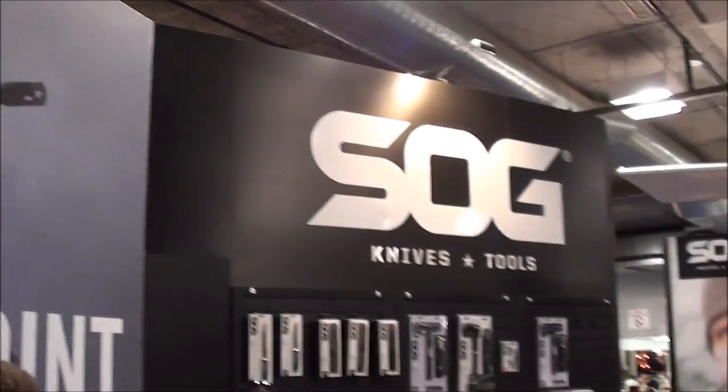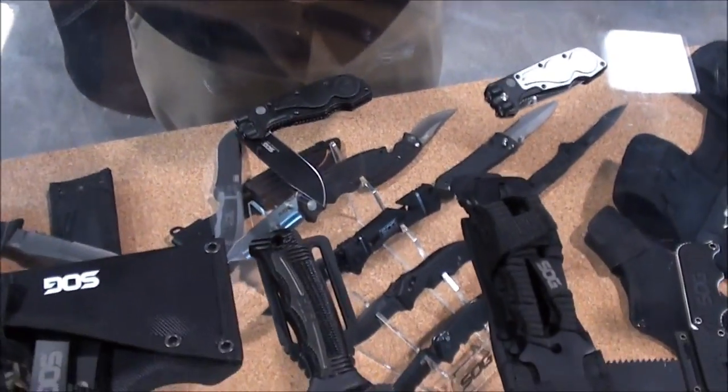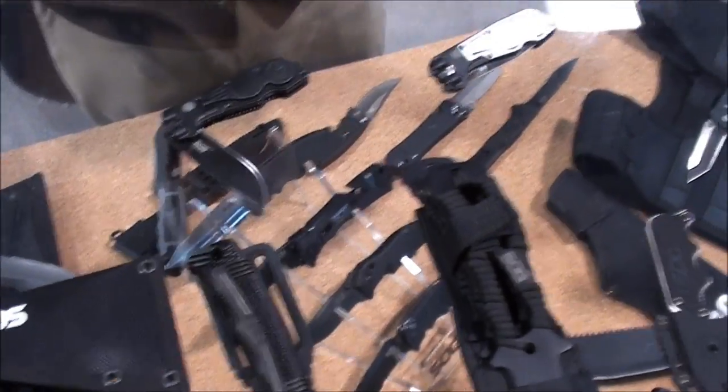I'm here at SOG. SOG is a Seattle-based company, so it's local for me. They have a lot of cool items that we're going to go check out right now. We've got Lewis over here and he's going to give us a quick rundown of some of the ones that we're kind of drooling over.